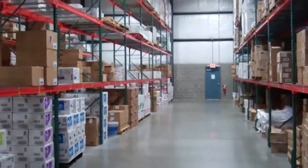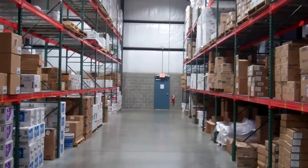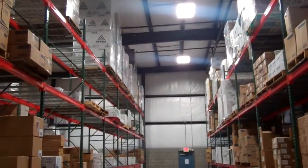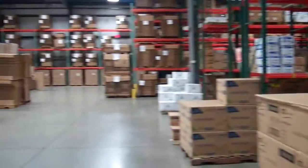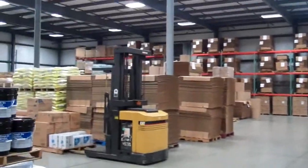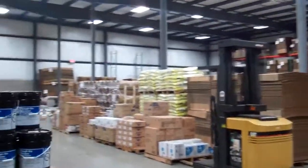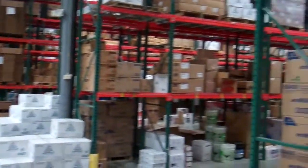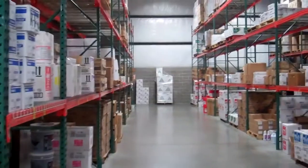Not only do we get the added benefit of the extra light, we also get the cost savings from having these on sensors — anywhere from 30 seconds to 3 minutes — and we also get the energy saving benefits from that. This is the back warehouse and all the lights, as you can see, have been installed. We actually have less lighting fixtures than we did in the past, more light, and at a lesser cost.